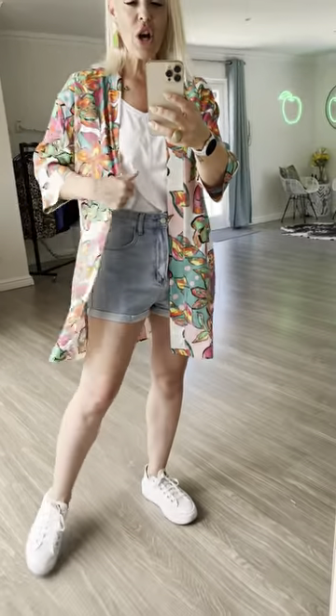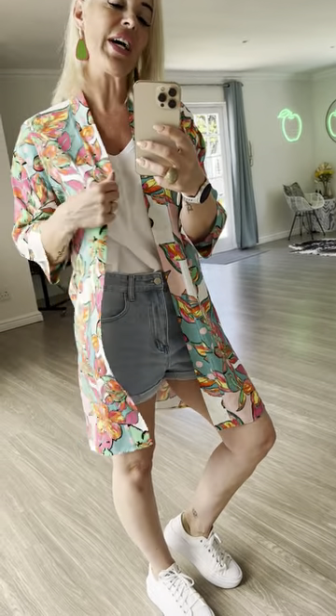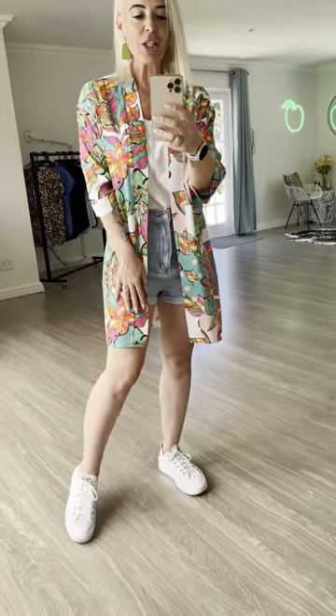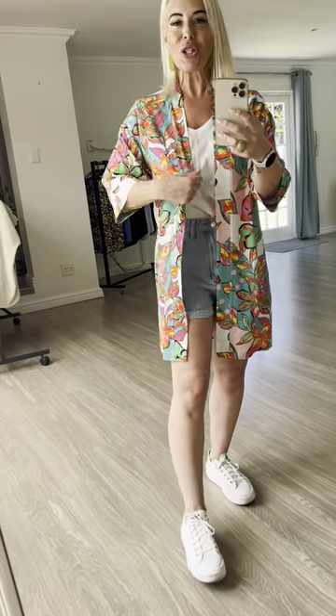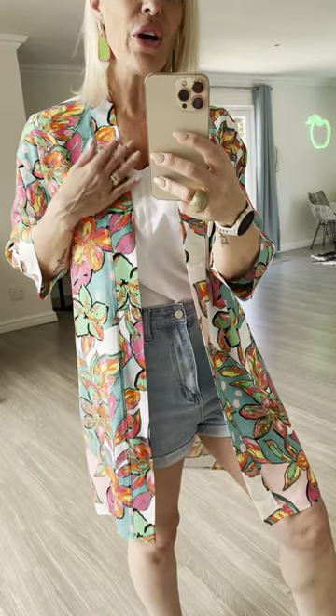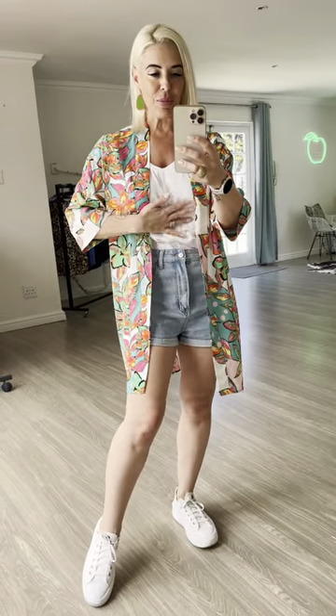This style is so versatile — you can wear it with shorts and one of our v-neck t-shirts, you can wear it over a costume by the pool, you can wear it with long jeans, with pants, over a dress, a jumpsuit. So very versatile. The colors are just not done justice by the video, but I absolutely love a good kimono.